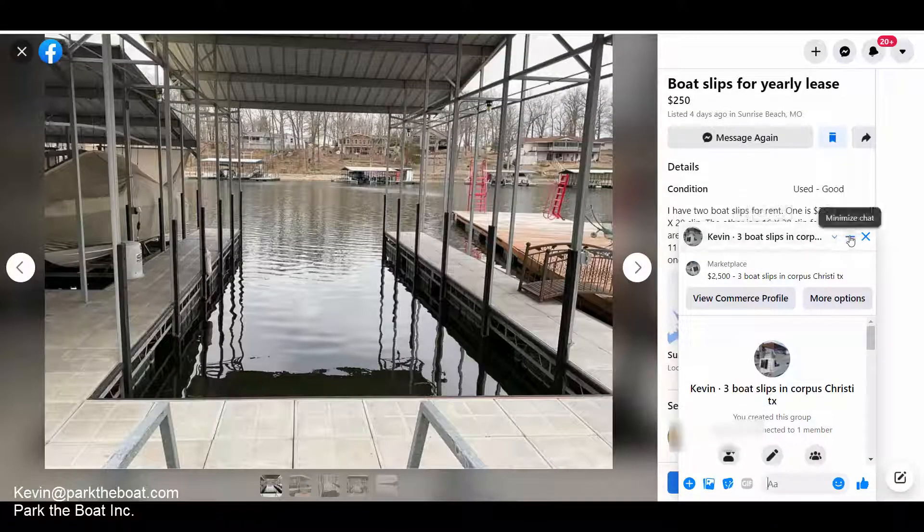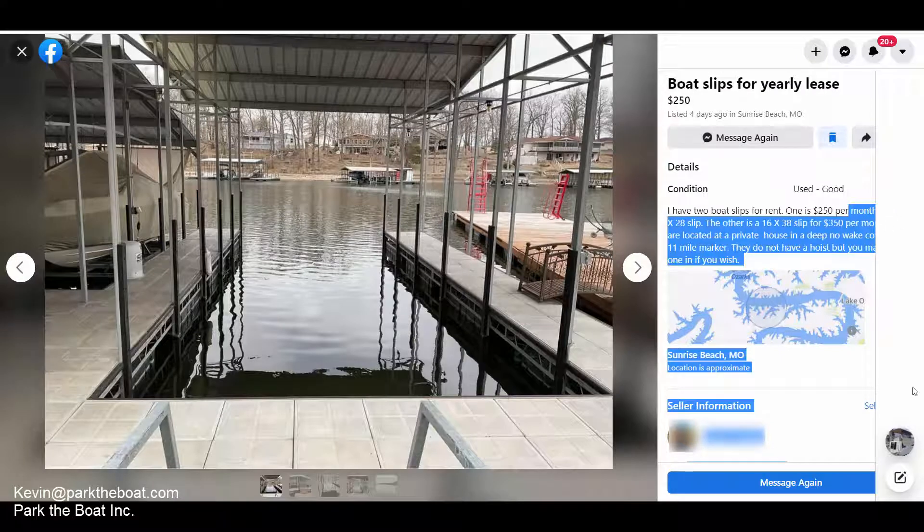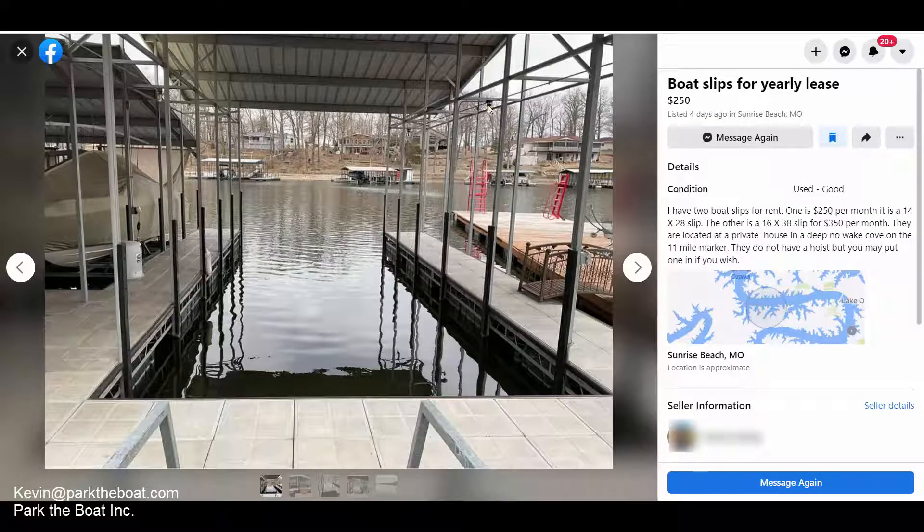I had one other interesting listing — back out in Missouri again, Lake of the Ozarks. This person is a private boat slip owner, a residential homeowner, and they are putting up for lease a couple of boat slips in their backyard. One is a 14 by 28 for $250 a month — it's covered. The other is a 16 by 38 for $350 a month. It's apparently back on a nice little cove with a no-wake zone.